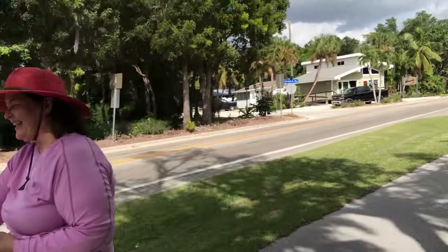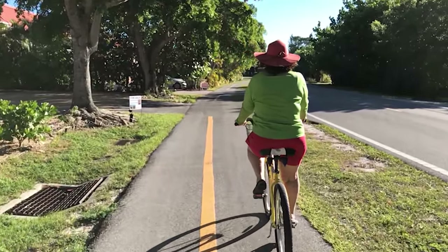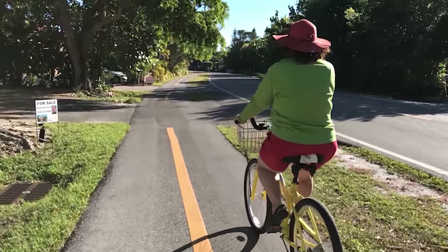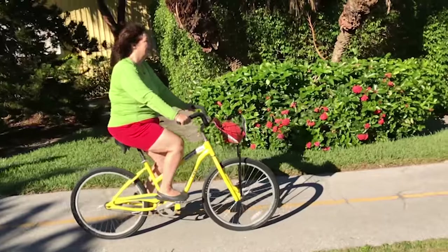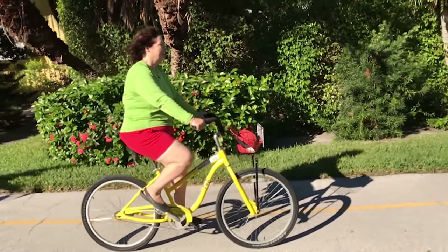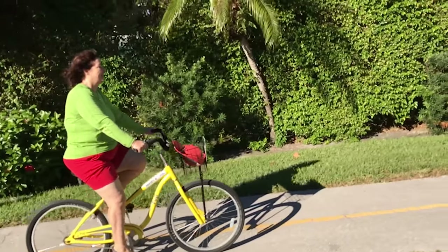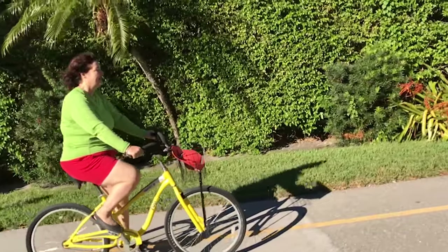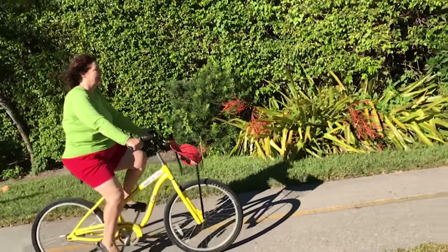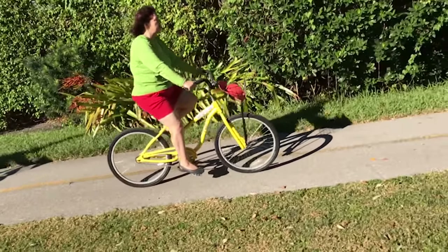Sanibel Island is a unique little island and they have bike trails set up all over the island, but it's not like most bike trails. A lot of cities will say they're bike friendly and what they mean is they give you two feet on the shoulder of the road so you're right in the traffic. Sanibel Island does it differently — they did it the right way. It's the road, then there's a grass median, and then there's a bike trail. You're near the traffic but not even close to the traffic when you're riding your bicycles.